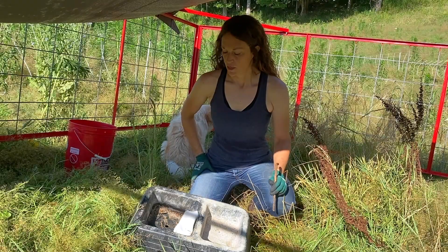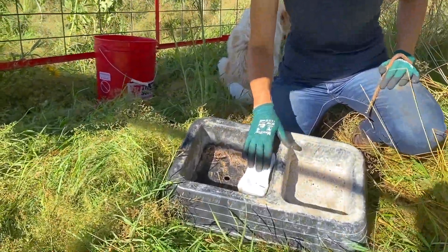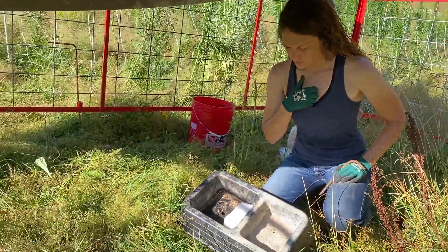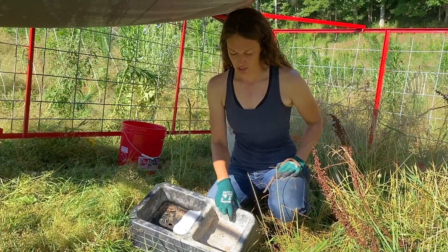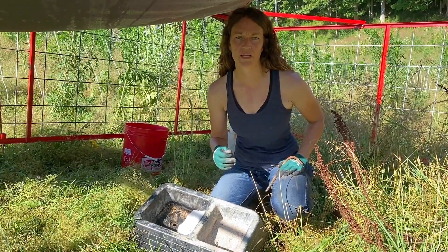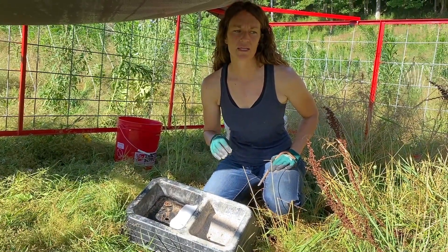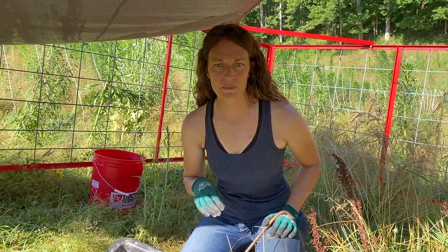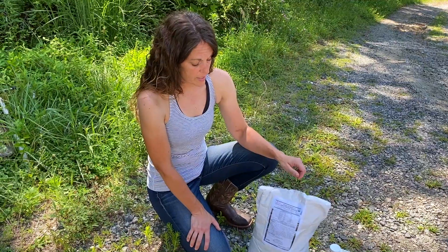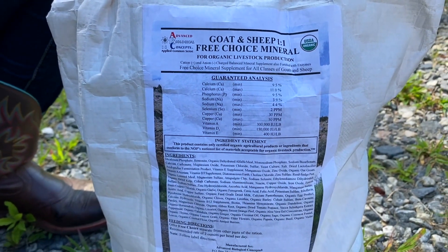Here we are in the sheep tractor. In this container, we have the lambs' mineral and salt. This is the salt block — just a regular white salt block that you can get from Tractor Supply or your local farm store. And this is their mineral. This mineral has a little bit of copper in it. Some people will say that copper is toxic to sheep, but they do need a little bit of it because copper helps get rid of parasites. And hair sheep can tolerate higher levels of copper than wool sheep can.